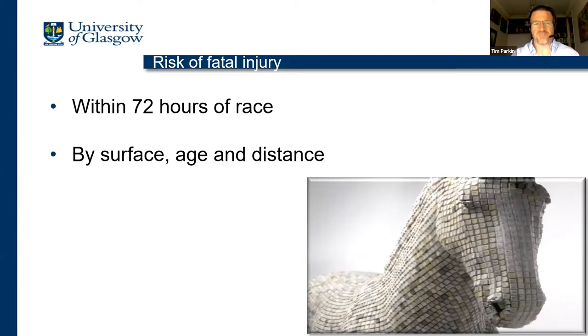Just to remind you, risk of fatal injury is defined as a fatality within 72 hours of the race. That is defined differently in different racing jurisdictions around the world, which makes international comparisons slightly difficult. On a routine annual basis we break those fatality statistics down by surface, age, and distance, and that's what you see reported in March of every year.